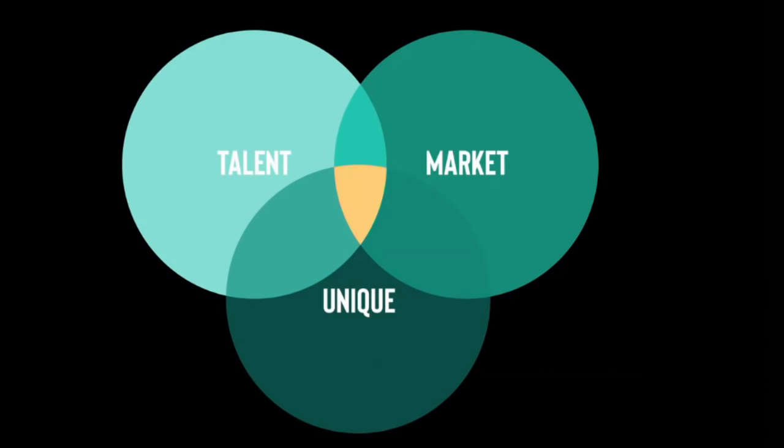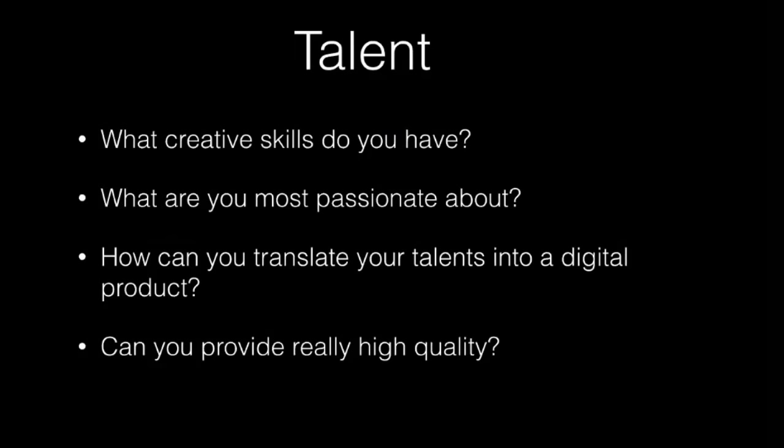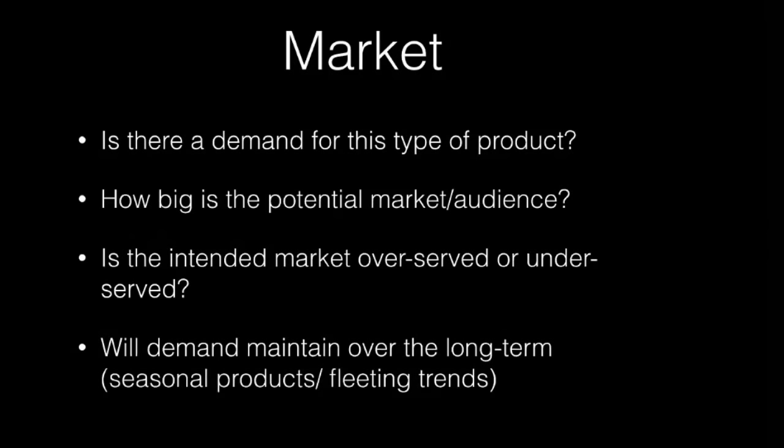Here's a Venn diagram with the three elements that make blockbuster success products. First: talent — what you're actually good at, what creative skills you have, what you're passionate about, and how you can translate your talents into a high-quality digital product. Second: market — is there demand for this type of product? You need to figure out how big the potential market is and whether it's over-served or under-served. Will demand maintain over the long term, or is it seasonal or a fleeting trend?